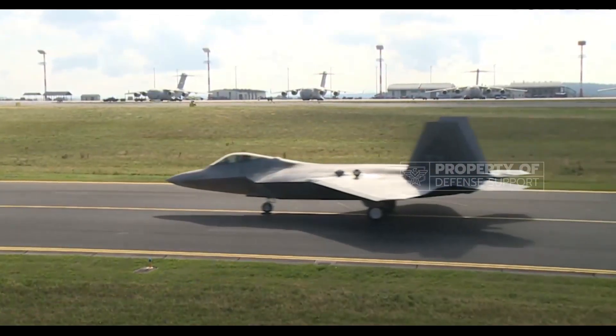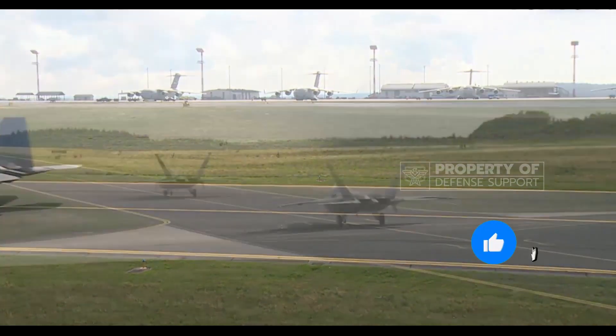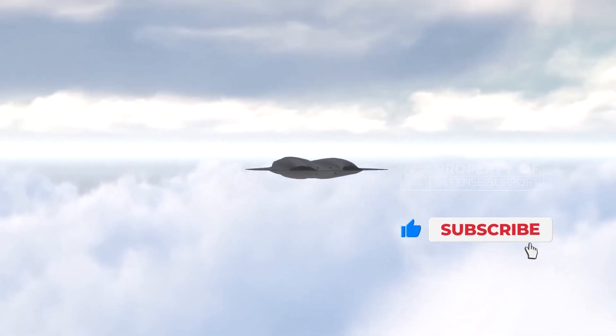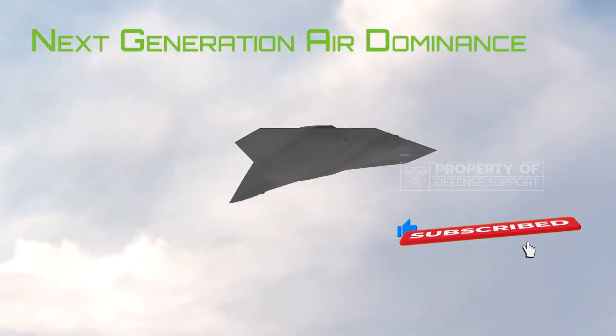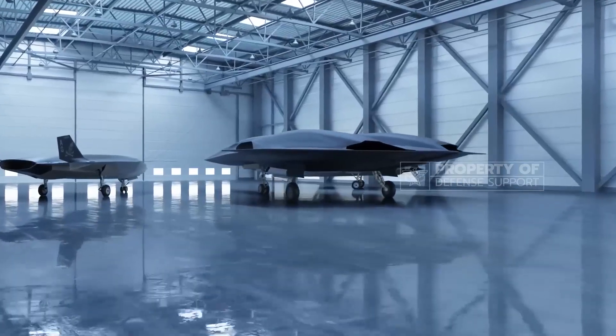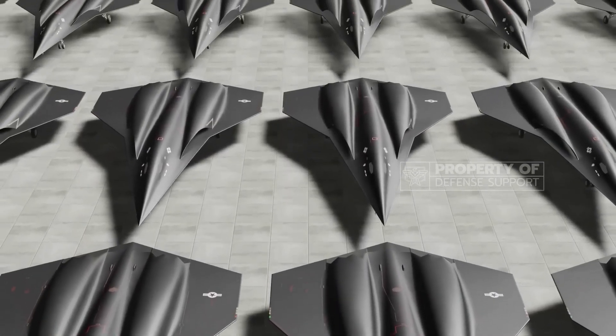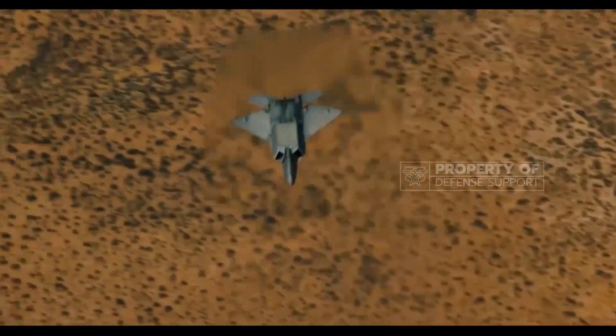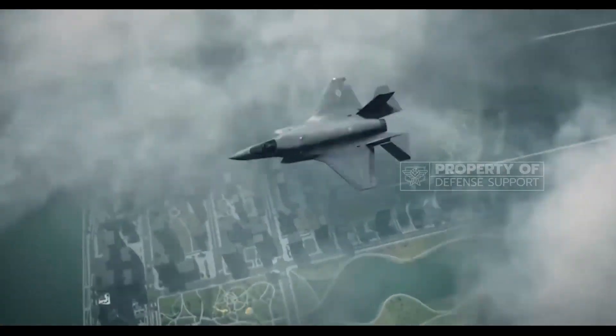In 2024, the U.S. Air Force will select the winner of the NGAD Next Generation Air Dominance competition, marking the dawn of a new era in air supremacy. The NGAD fighter, designed to replace the F-22 Raptor, is not just an ordinary aircraft, but a family of systems that will serve as the sixth-generation air superiority platform.